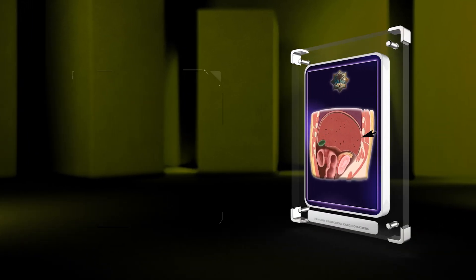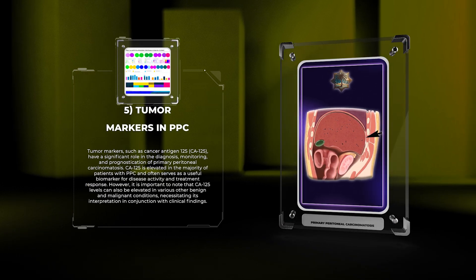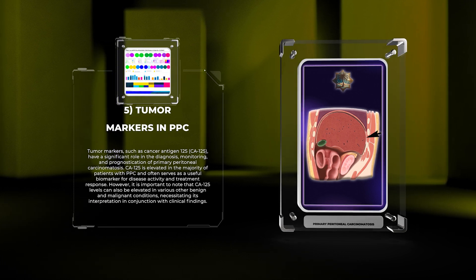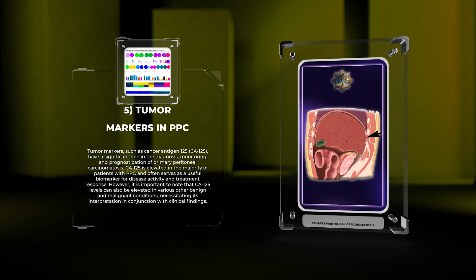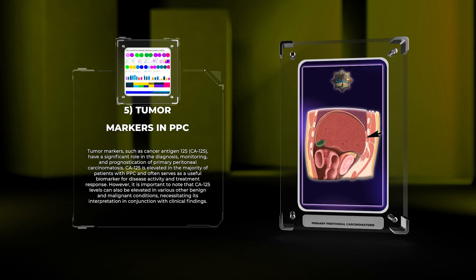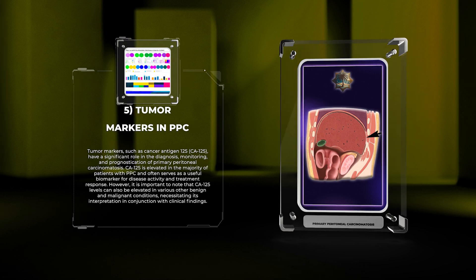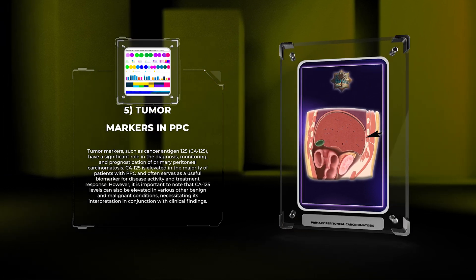Tumor markers, such as cancer antigen 125, CA125, have a significant role in the diagnosis, monitoring, and prognostication of primary peritoneal carcinomatosis. CA125 is elevated in the majority of patients with PPC and often serves as a useful biomarker for disease activity and treatment response. However, it is important to note that CA125 levels can also be elevated in various other benign and malignant conditions, necessitating its interpretation in conjunction with clinical findings.